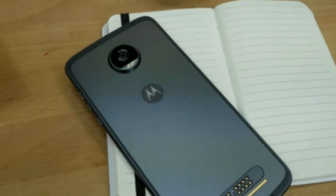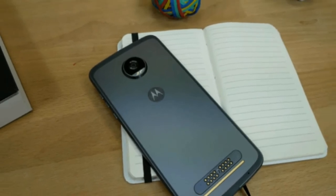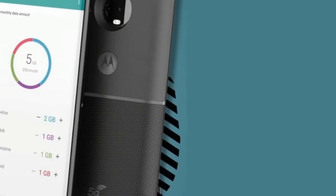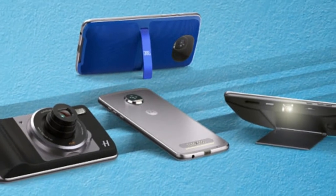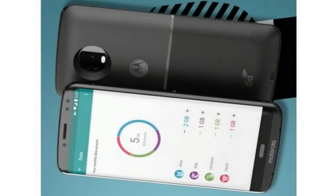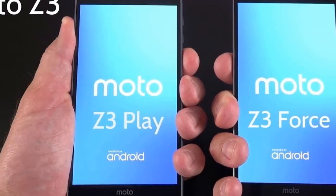One upcoming flagship we haven't heard much about is the Moto Z3, but we may have just had our first look at it, courtesy of a leaked render that appears to have been taken from a Motorola presentation. The image, which was sent to Droid Life by a single source, shows an edge-to-edge, possibly slightly curved screen. The back of the phone is largely obscured by a Moto mod which says 5G on it. It's unlikely at this stage that there would be a mod for 5G connectivity, so we're not sure what that's about.